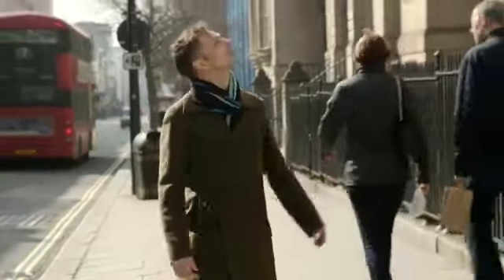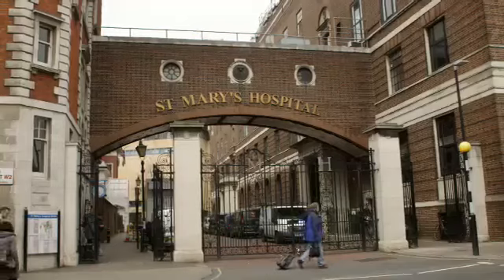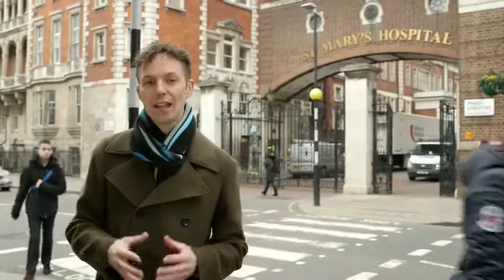I'm Nigel, and this is St Mary's Hospital in London. Humanity has always fought against disease and infection, but it wasn't until the 19th century that people began to understand the role bacteria and other germs had to play. This led to rapid improvements in hygiene and, for the first time, people could prevent infection. But it wasn't until 1928 that Alexander Fleming found a way to treat infection when he discovered penicillin here at St Mary's Hospital.